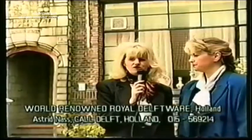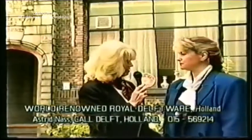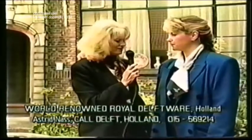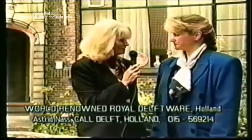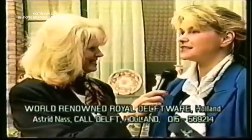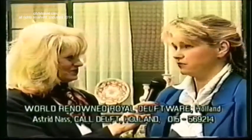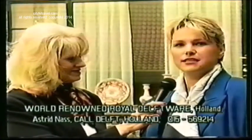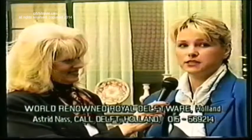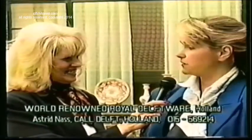We're in the very famous Delft at the Royal Delft Ware. We are the oldest factory — founded in 1653. In the 17th century there were another 30 manufacturers like ours, but unfortunately they all disappeared and we're the only one who survived all those years.